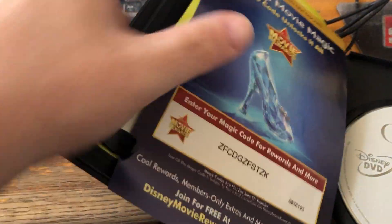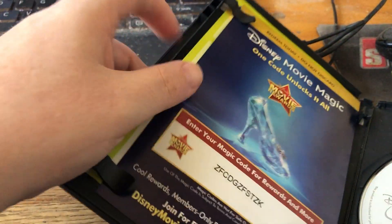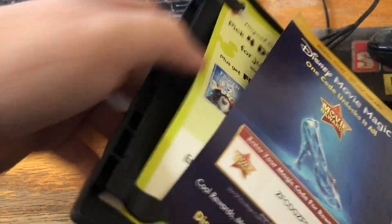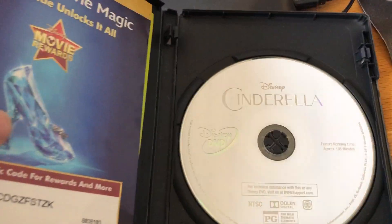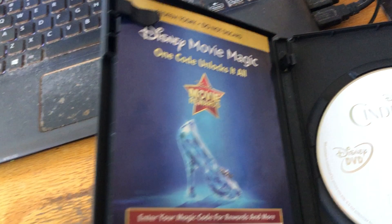Here's a note about a rule on my YouTube channel that I need to change. Here's a look at the Disney Movie Rewards code and both codes on the back.